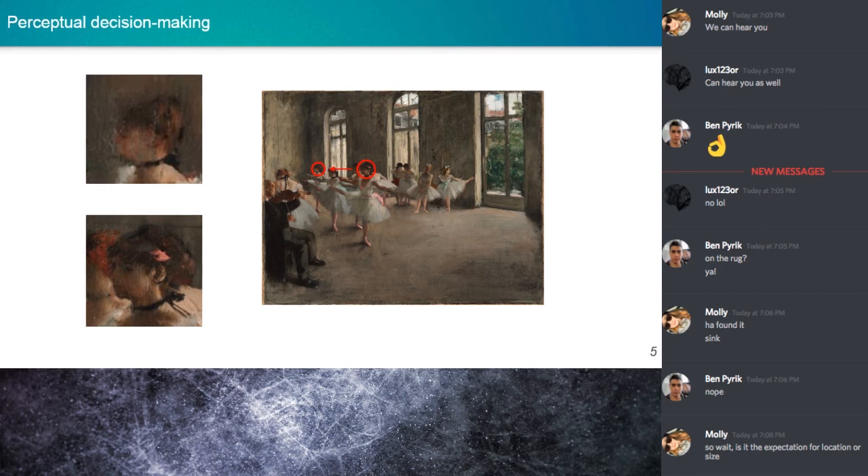We can use information around us in context to build expectations for other visual input. We can reach a faster conclusion about what we're seeing if we have nearby evidence to suggest what it is. Without the context, you could probably think it's a ballerina's face, but it would take longer than if you had the surrounding context to better accumulate evidence for what you're seeing.